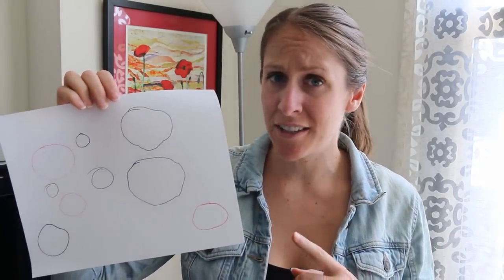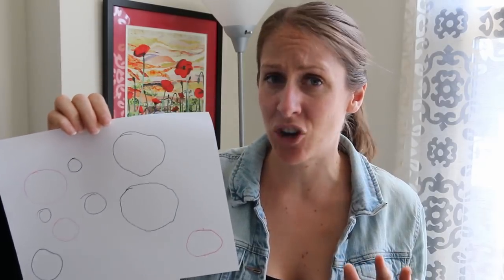"Hey, Cal? Did you draw this?" "Yeah, why?" "Okay, how did you pass kindergarten?" "It's really hard to draw circles, okay?"